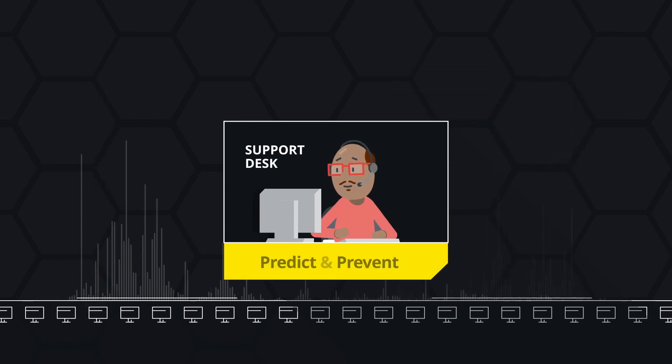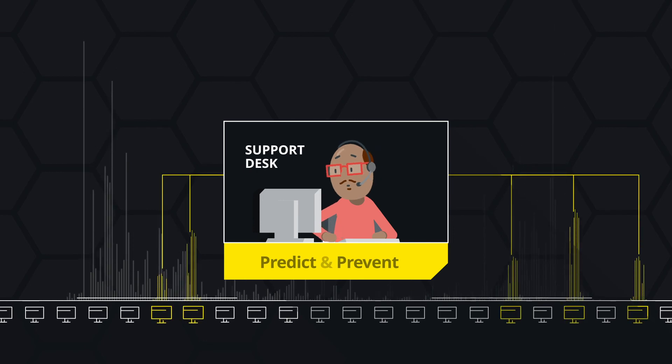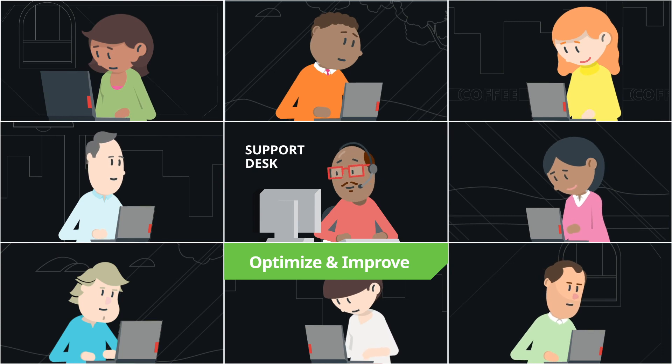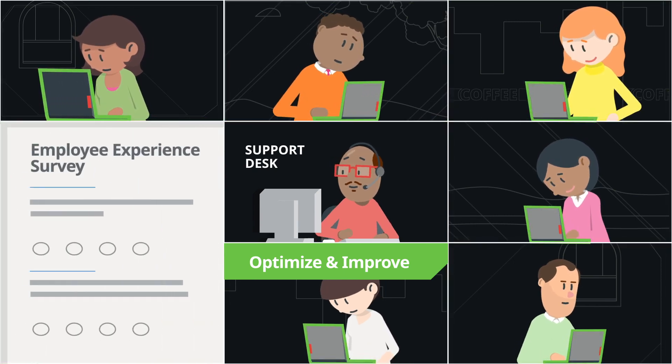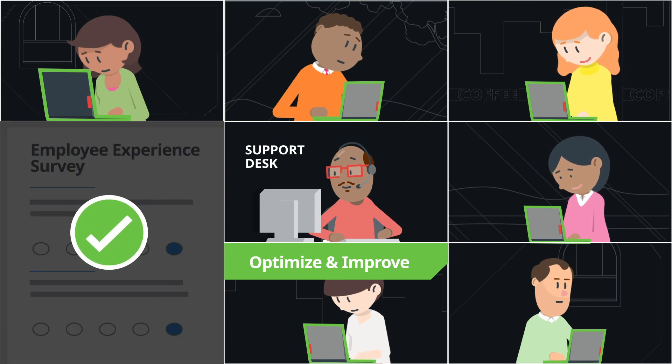Predict and prevent: spend less time diagnosing issues and identify many before they ever impact devices. Optimize and improve: keep fleets running at peak performance and receive fewer support calls. Improve the employee experience and increase uptime with technology that fits the business's needs.